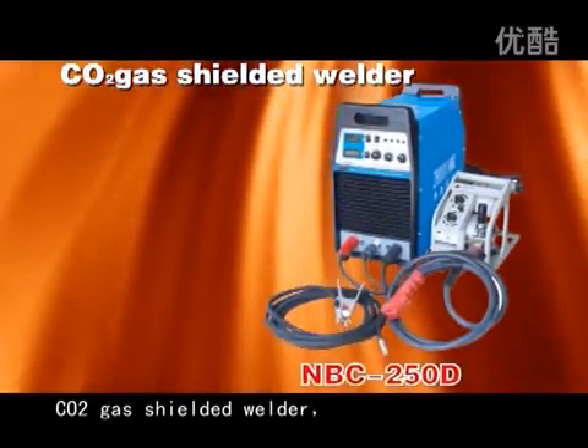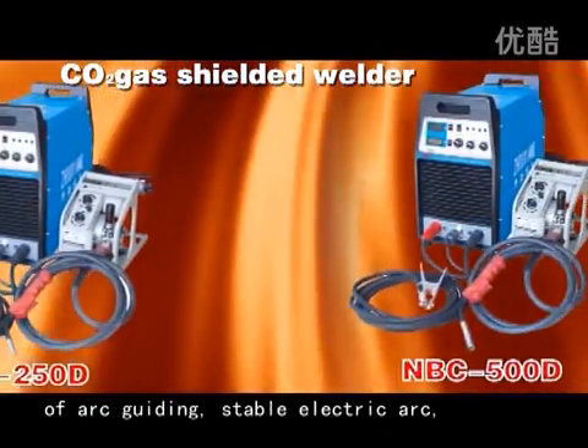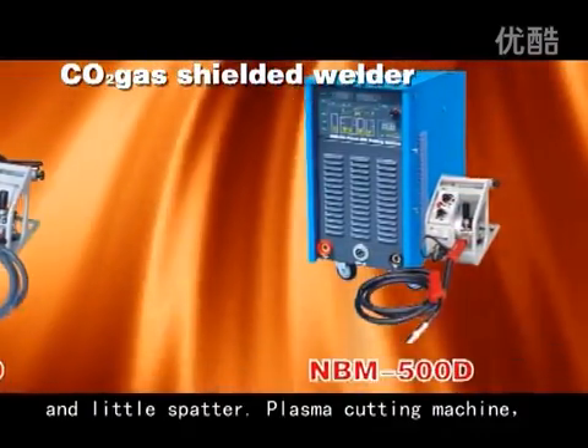Carbon Dioxide Gas Shielded Welder. It has the advantages of high success rate of arc guiding, stable electric arc, high adjustability, and is suitable for all-position welding with little spatter.